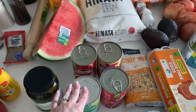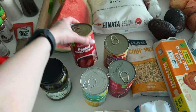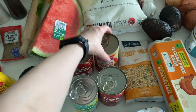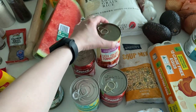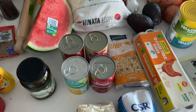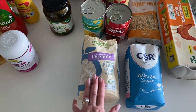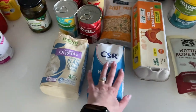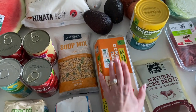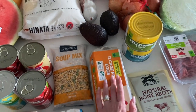Here I have some canned goods: two cans of peeled tomatoes, some diced tomatoes, and corn kernels. Also plain flour if I want to make dumplings, just sugar, a soup mix with grains, and a box of eggs.